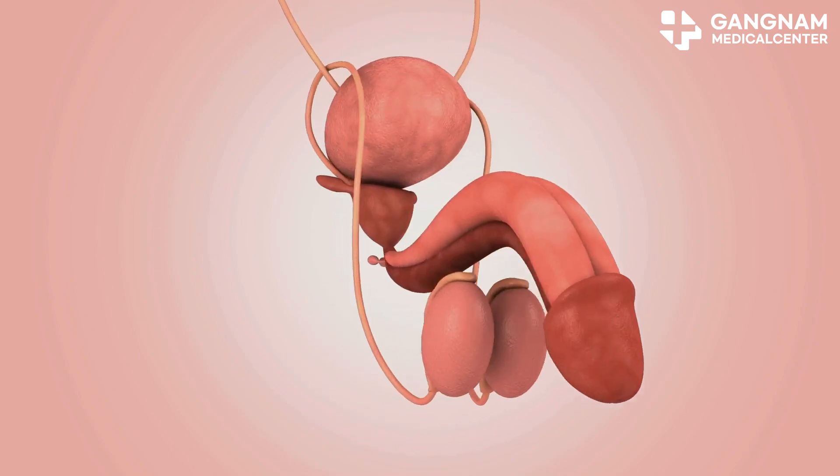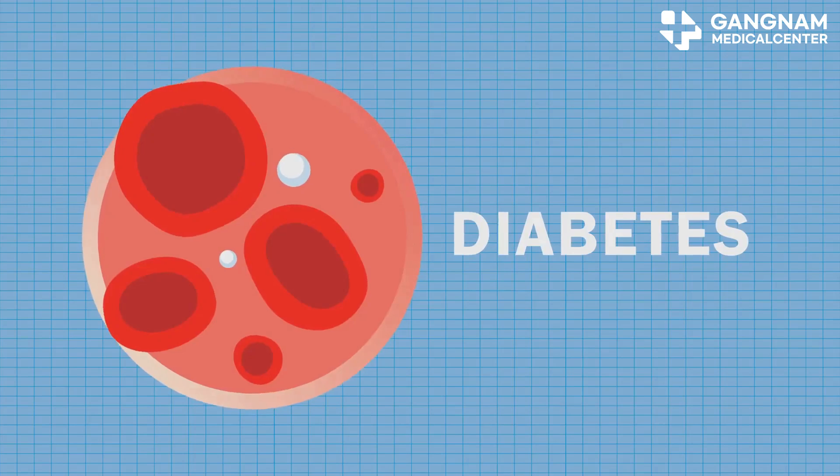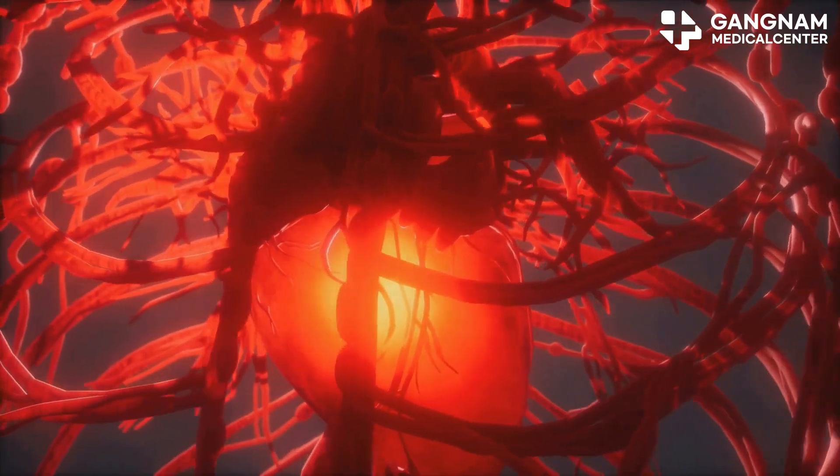This fills up the corpora cavernosa and makes the penis hard. But here's the catch: if nitric oxide production is low, the smooth muscle cells don't relax properly. This means the blood vessels don't dilate enough, which can lead to erectile dysfunction.